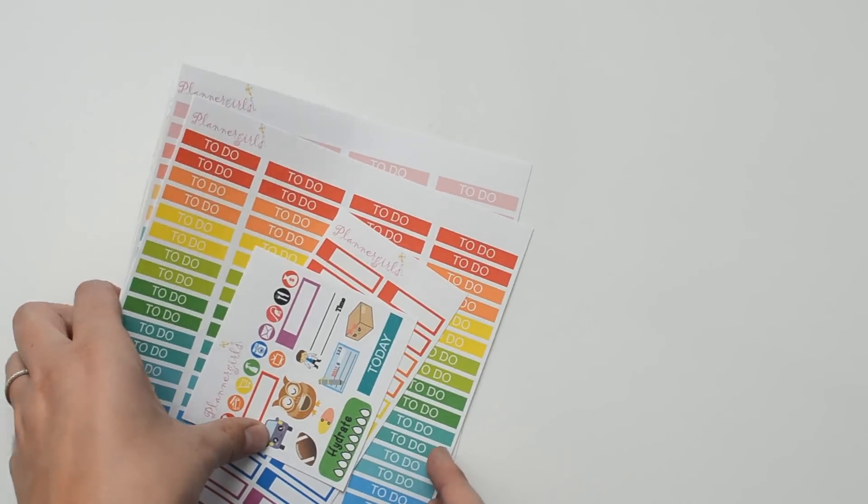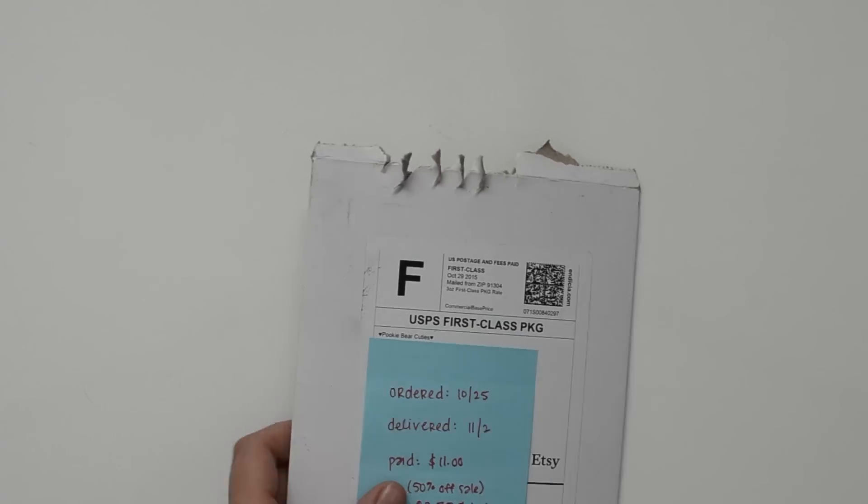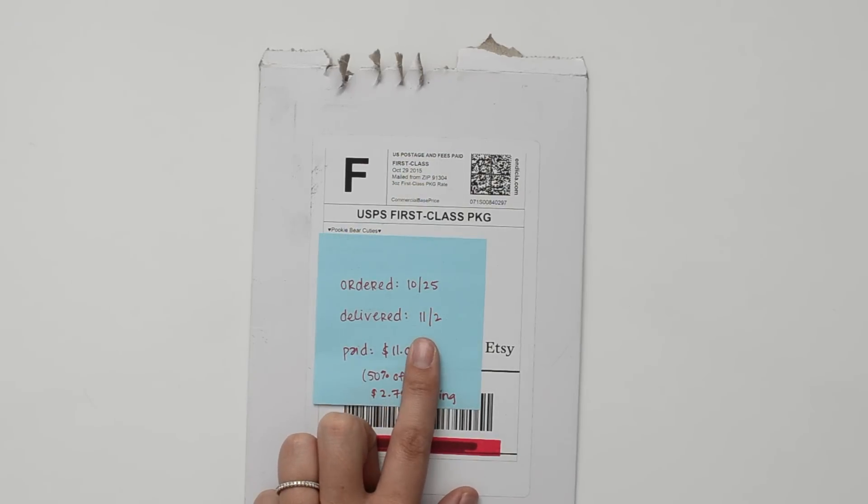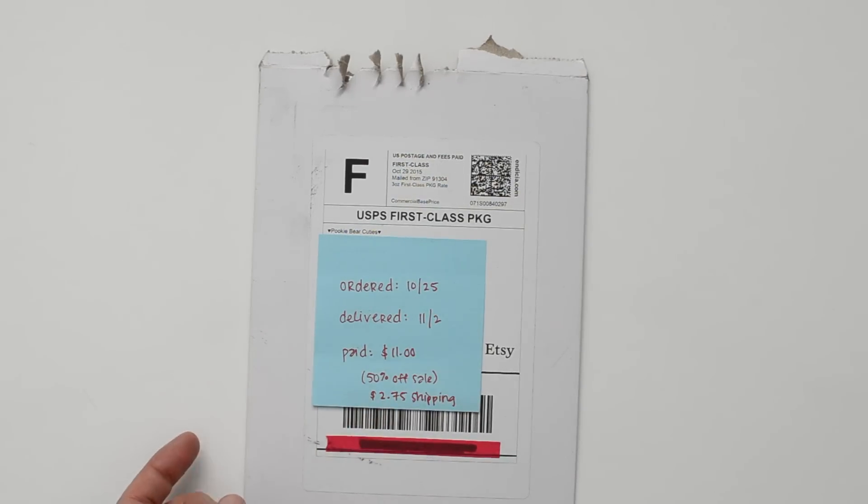The next store is Pookie Bear Cuties. I placed my order on October 25th and it was delivered on November 2nd, so again pretty quick shipping. Planner Girls' shipping was $2.65 and Pookie Bear Cuties' shipping was $2.75.